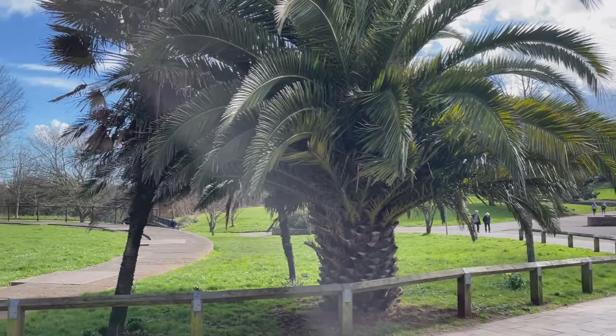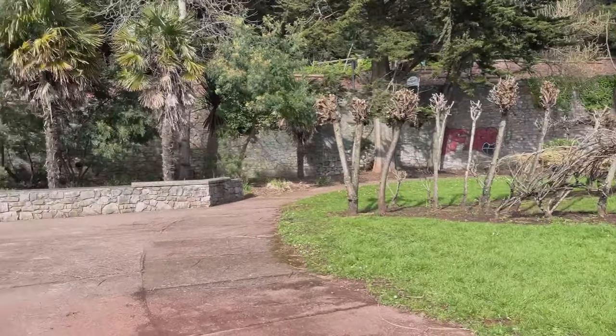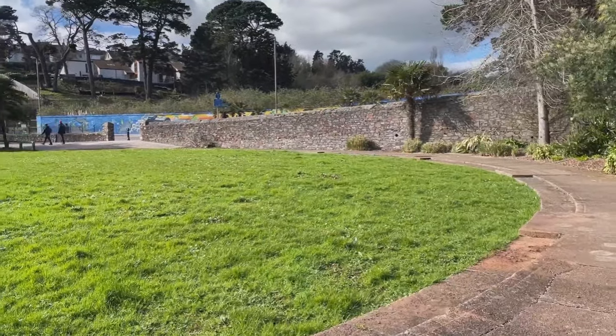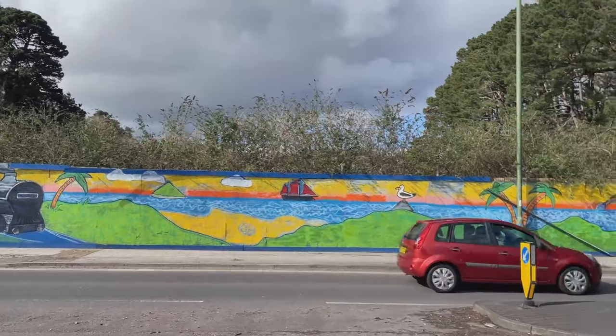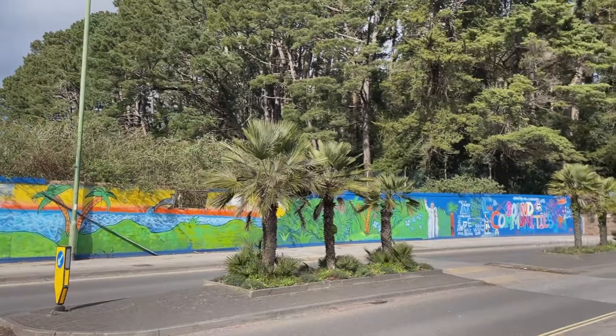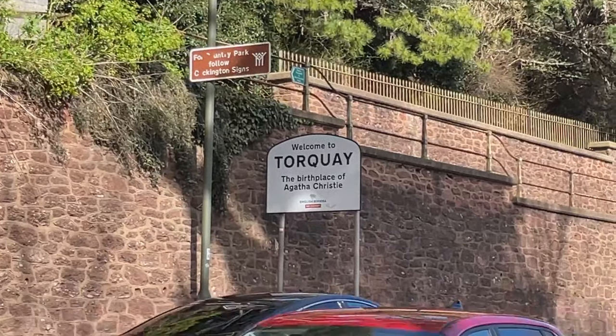Back up in the park again now and carrying on towards Torquay. I think we have to leave the park and walk along the road for a little bit - sounds like quite a busy road. I really like the street art depicting Torbay. Quite a busy road and it's difficult to see the sign too well.